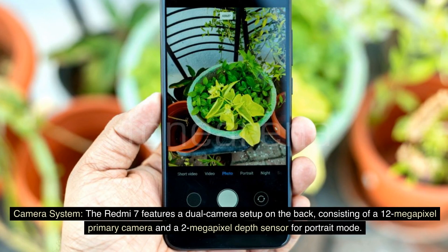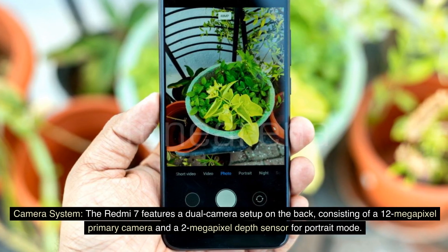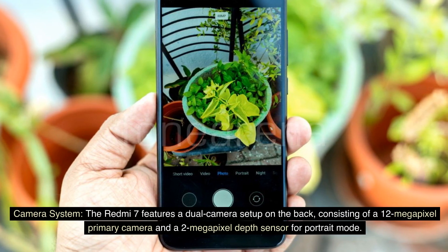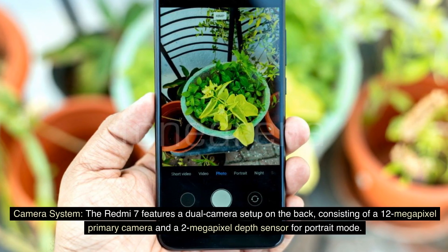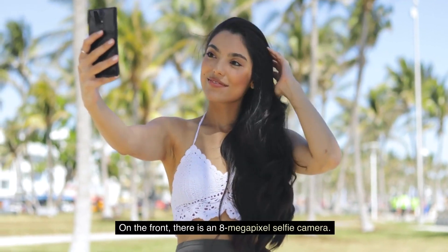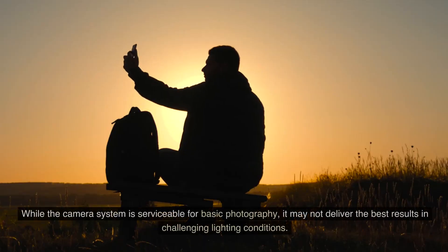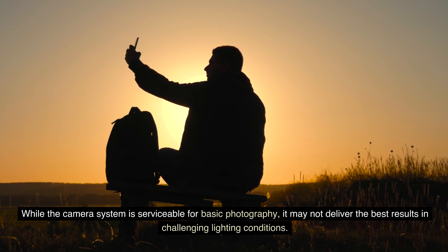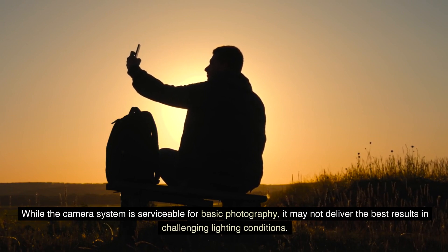The Redmi 7 features a dual-camera setup on the back, consisting of a 12-megapixel primary camera and a 2-megapixel depth sensor for portrait mode. On the front, there is an 8-megapixel selfie camera. While the camera system is serviceable for basic photography, it may not deliver the best results in challenging lighting conditions.